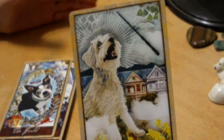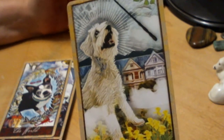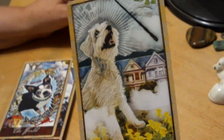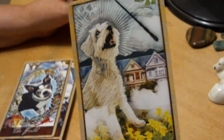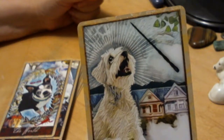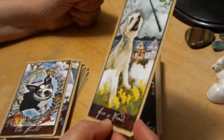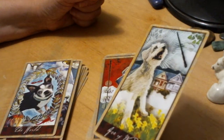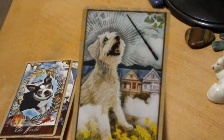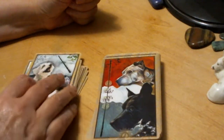Ace of Wands — it was interesting when I got this deck out of the package, the Aces were back with the Pages: it went from 2 to 10, then Ace, Page, Knight, Queen, King. But I brought them all back forward. This looks like a wand, not just a stick. Since it's in the air, the dog's focus isn't quite on it — I don't know if the dog is supposed to be catching the stick or what.